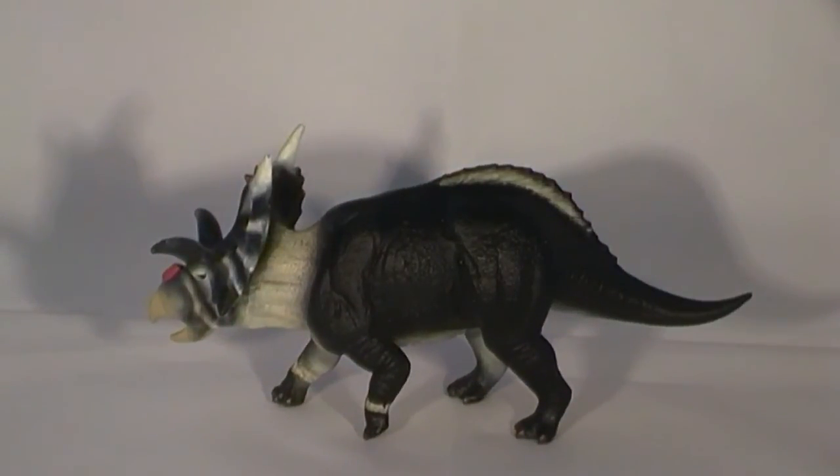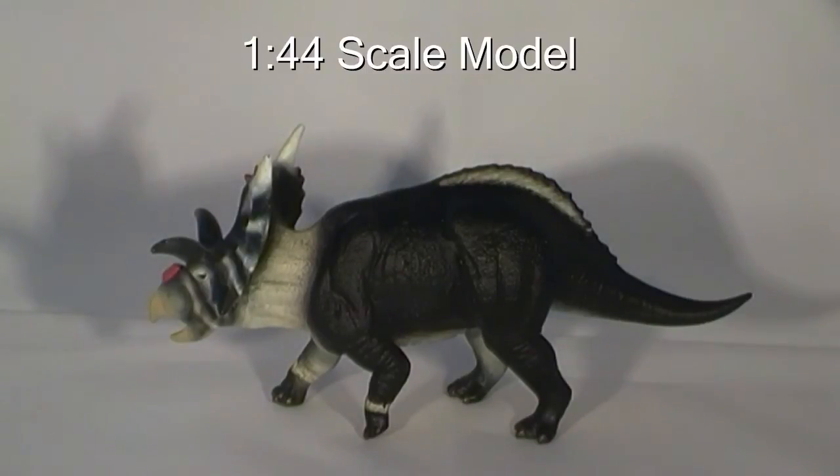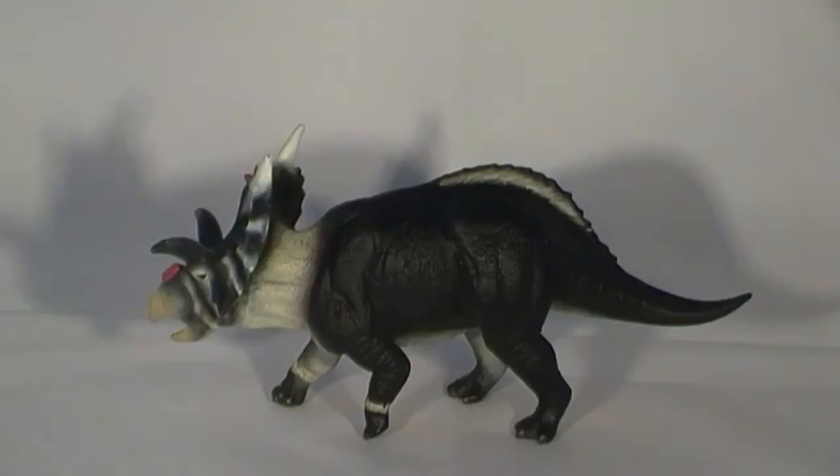The model measures approximately 13 and a half centimetres long, and the tip of those impressive white horns on the top of the frill are about 7 centimetres off the ground. Although it is difficult to conclusively gauge the size of this dinosaur based on the fossil record, we estimate that this model is approximately 1 to 44 scale, based on an adult Xenoceratops being around 6 metres in length.